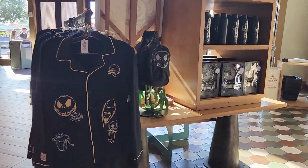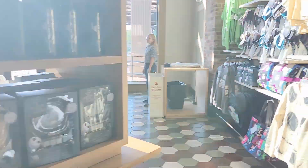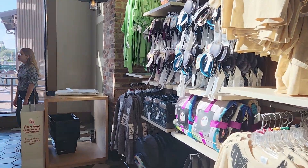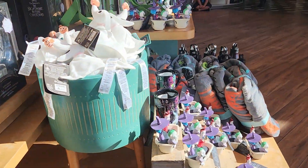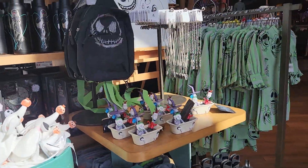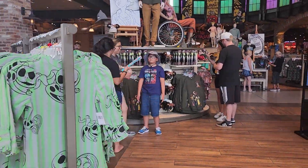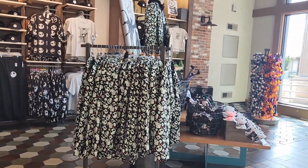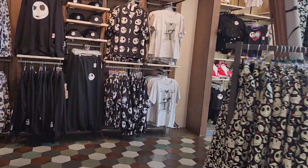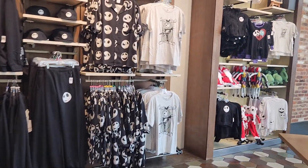They've got a lot of Jack Skellington stuff out, which I think is interesting as well. They really expanded their merch for Jack Skellington — they definitely went all out.